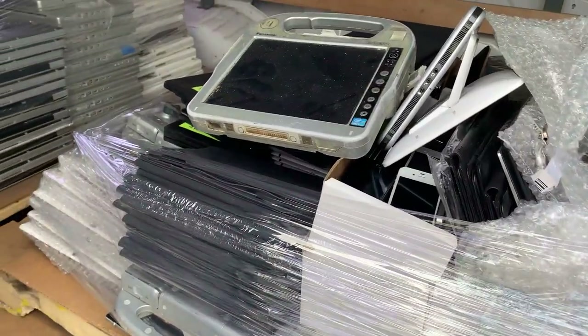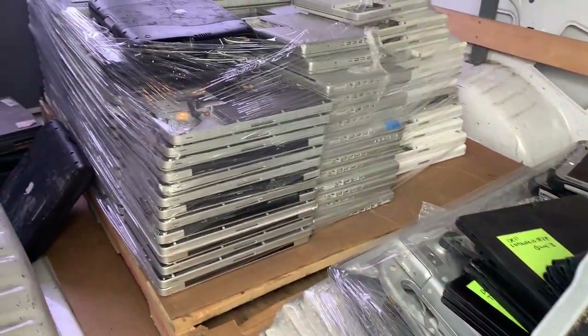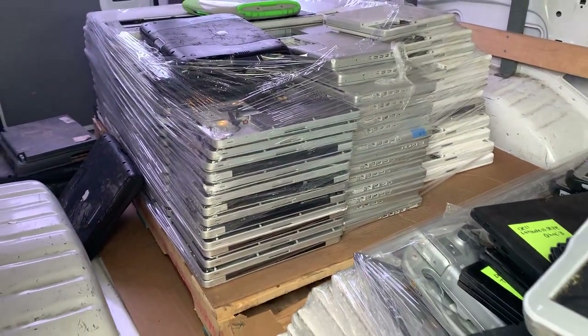This is the first pickup I'm doing that I will be dropping off at my new place, so that'll be something different, and I'll talk to you later.